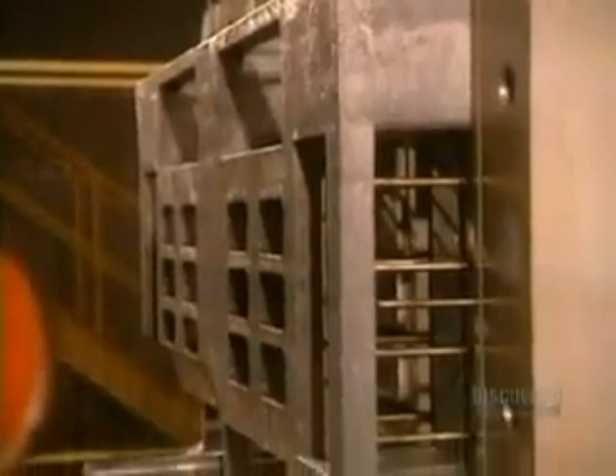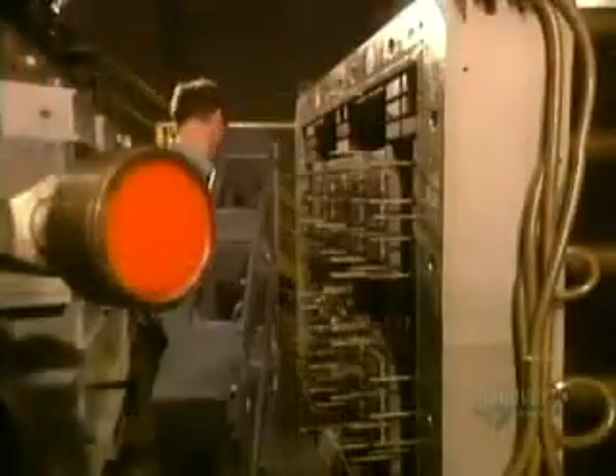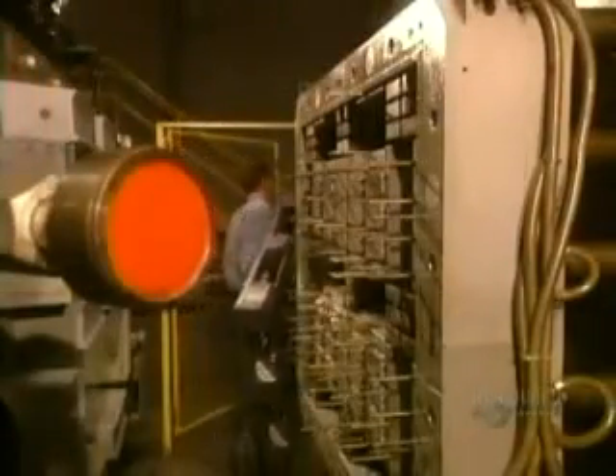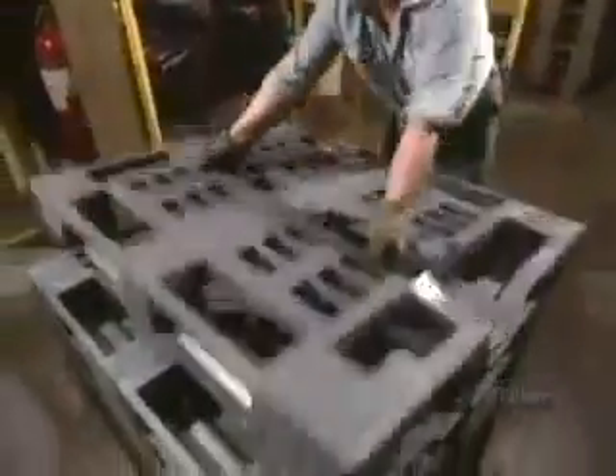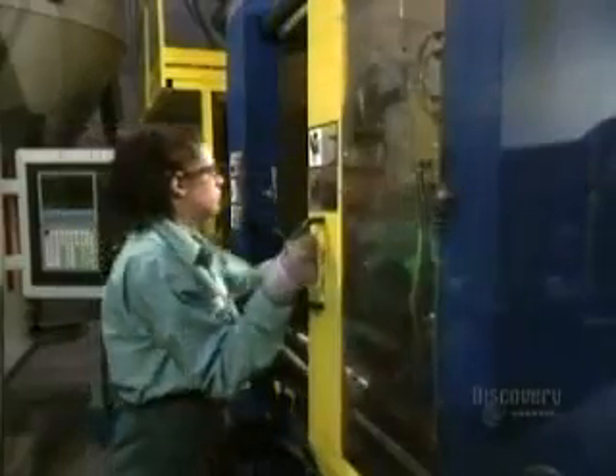This recycling plant takes the plastic flakes it produces to mold warehouse pallets. The mold goes in at 230 degrees Celsius for just about seven or eight minutes. It takes just two and a half minutes to mold a recycling bin.